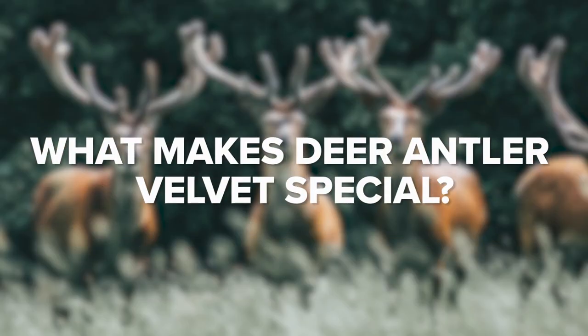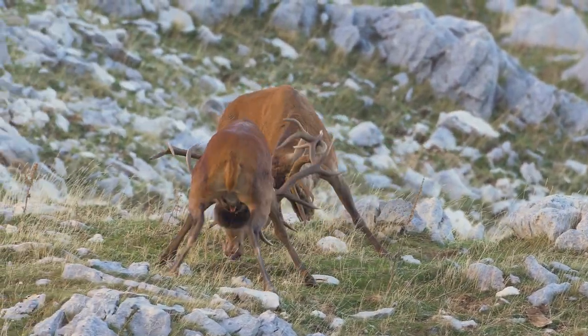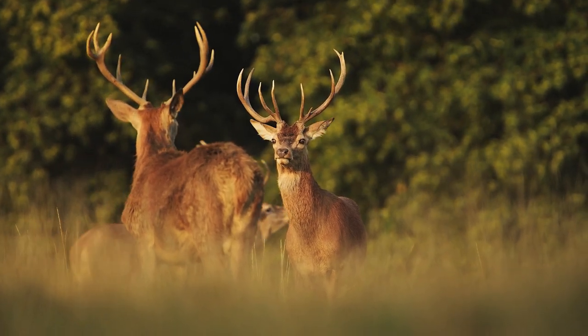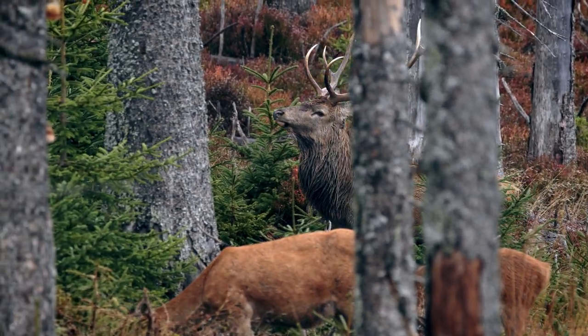Antler growth is one of the fastest known types of tissue growth in mammals and the only example of an organ that's shed and regrown every year. Male deer grow antlers primarily for mating purposes, to battle other males for mating rights. They grow their first set of antlers when they hit puberty at approximately one year of age. Growth typically begins in spring as testosterone levels increase in response to increasing daylight. A deer's antlers can grow at a rate of a quarter inch per day, and in just four months, deer antlers are fully developed. Towards the middle of summer, the antlers reach their full size and begin to calcify. By late summer, when testosterone levels are at their peak, the blood vessels shut down around the base of the antlers and the antlers harden into bone.